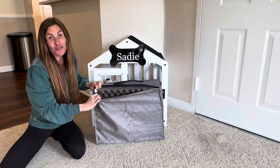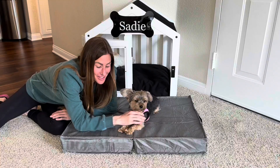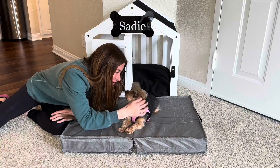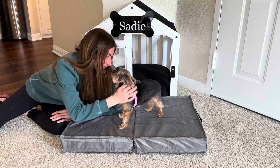You can easily remove the cover and it is machine washable. Sadie and I just love this foldable pet bed. It is convenient, easy to store, and super comfortable for Sadie to sleep on. We hope that this up close look and information today helps you make your decision.